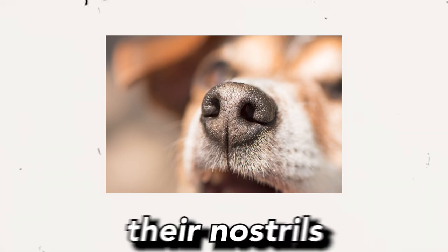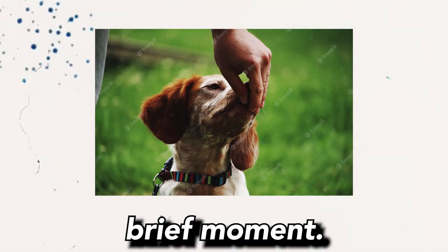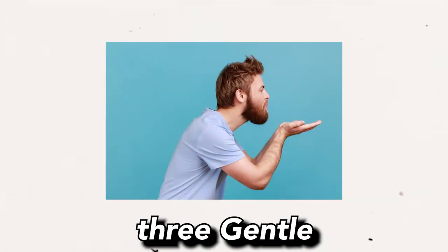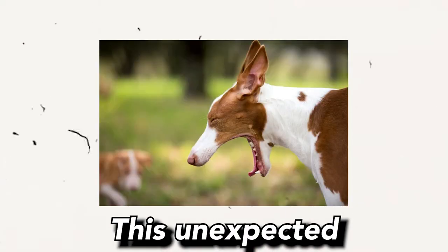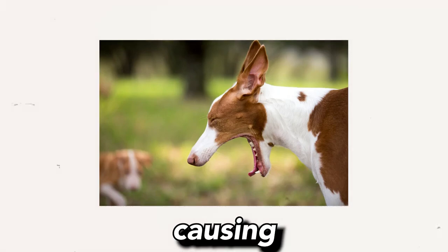Step 2: Close their nostrils. Gently hold your dog's nostrils closed for a brief moment. This will encourage your dog to swallow, which can often stop the reverse sneezing episode. Step 3: Gentle blow of air. Lightly blow air into your dog's face — this unexpected stimulus can interrupt the reverse sneezing episode by causing your dog to swallow or change their breathing pattern.